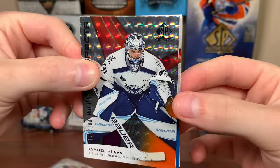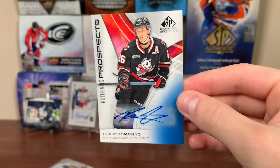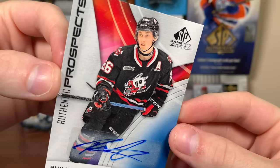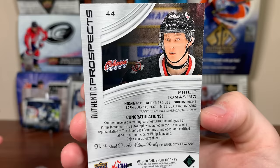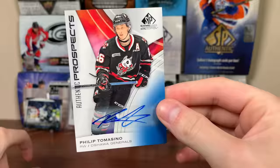Then we got our autograph — slow reveal. Philip Tomasino! Yes — Authentic Prospects Auto. I'll happily take that one for the collection. He did get traded before the stoppage, and was probably the second best number 26 to play for the Ice Dogs — if you know, you know. But there you go, Philip Tomasino, now on the Nashville Predators. Very good player. It shows the Oshawa Generals there — but there you go, Philip Tomasino. Shows the Ice Dogs on the card.